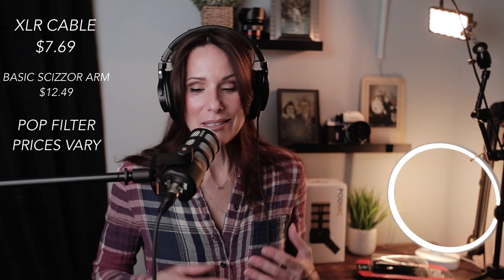Even though it's a budget microphone at $125, you are going to need to spend more money to actually do this setup. You're going to need the XLR cable itself, you're going to need some kind of microphone stand, and I definitely recommend getting a pop filter for this microphone.